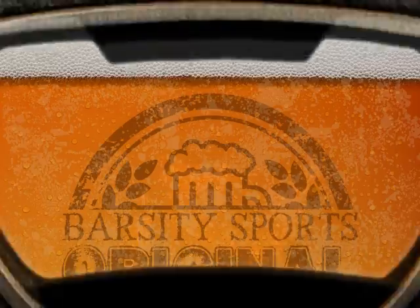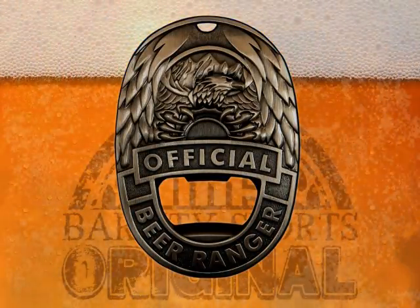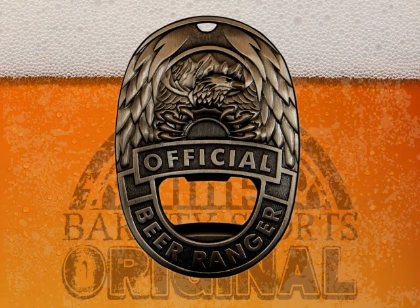With such a variety of uses, this is the last beer opener you will ever need. Guaranteed. Get your Beer Ranger badge and start living out your story today.